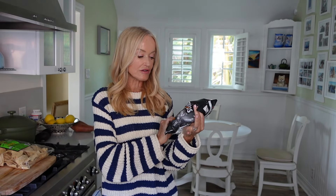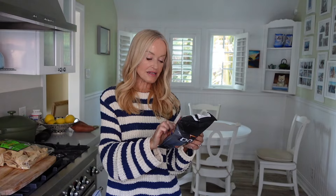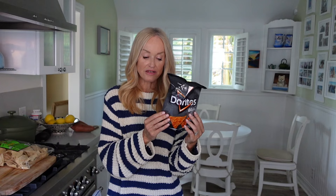Then we go to ultra-processed — these Doritos right here. There is an extremely long ingredient list with chemicals and flavor enhancers — there are at least 50 ingredients in this packet. Ultra-processed foods are pretty much completely devoid of nutrition. Everything that could be remotely nutritious has been stripped out, and then things have been added that are really not good for your health.